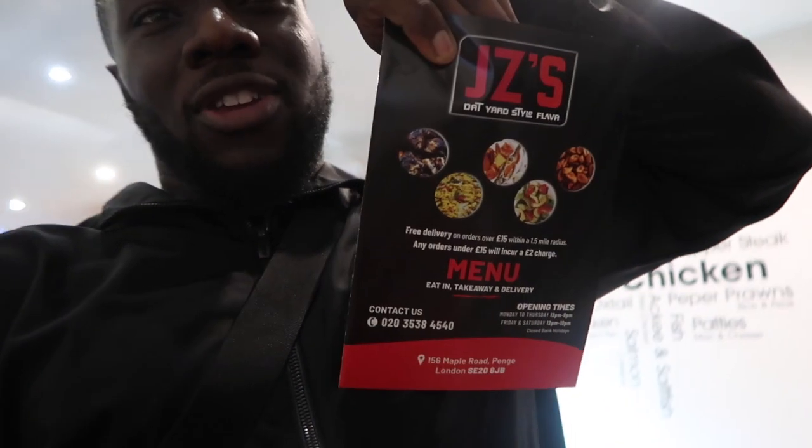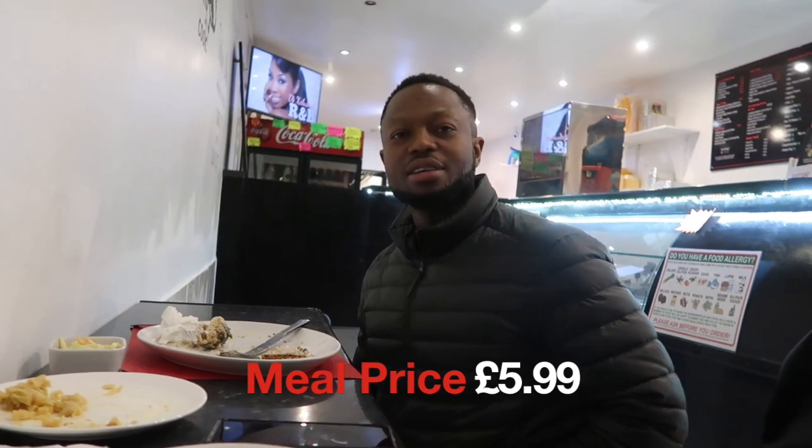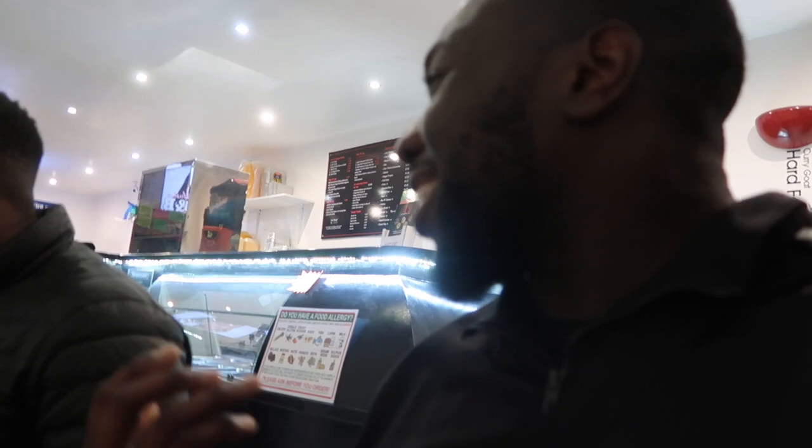I'm gonna get one of the menus here. So speaking on the menu — if you're looking to come in, this is Jay's. What I had, the jerk chicken and rice and peas, is actually £5.99. Tunde's was £5.99 as well — yes, both meals with rice and peas, everything, £5.99 guys. That is cheaper and better than getting a McDonald's meal or even a KFC for that.